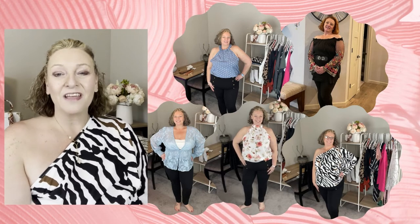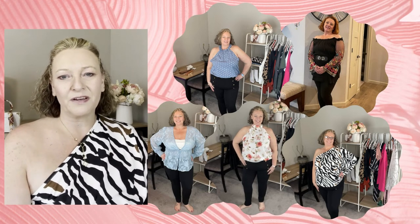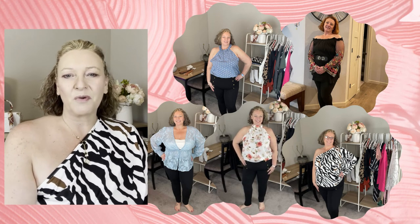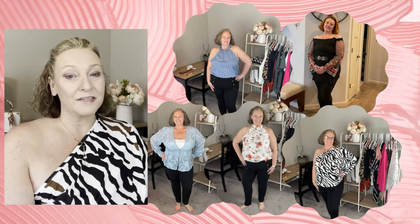Thank you for going through my little Shein haul today with me. If you like what you see and want to see more content, please click that subscribe button and tap the little notification bell so you'll know when I put up a new video. Generally videos will come up every Monday morning. I hope you have a great week — stay tuned and stay positive.